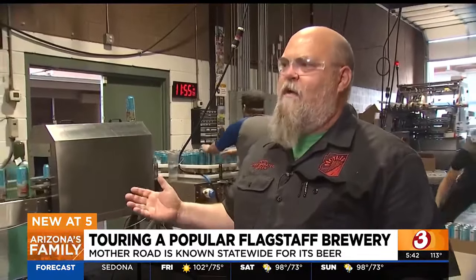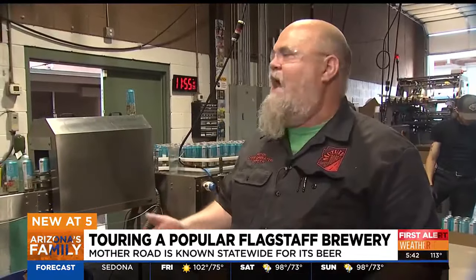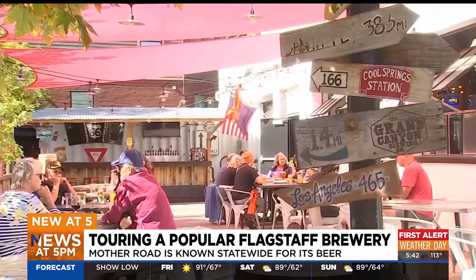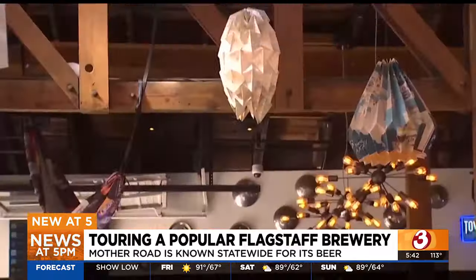We're producing 80 cans a minute, so we're making a lot of happy beer drinkers as we go here. Mother Road opened its Flagstaff doors in 2011, and since has expanded statewide and into a larger factory.